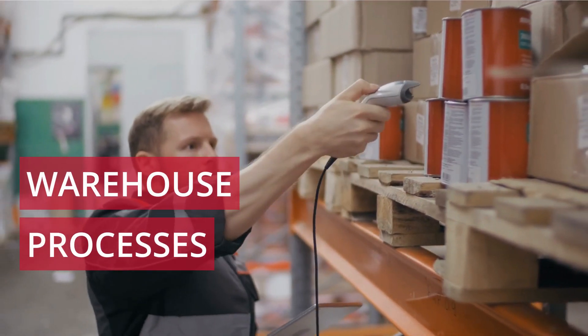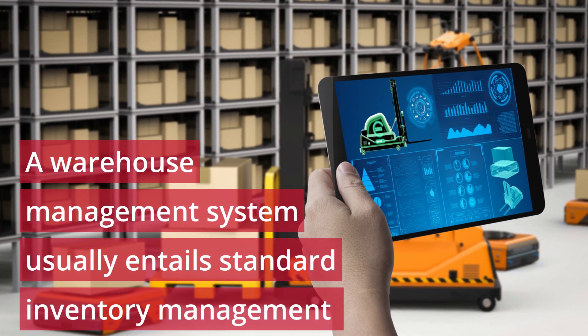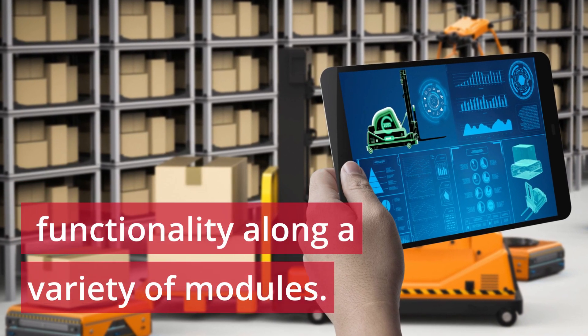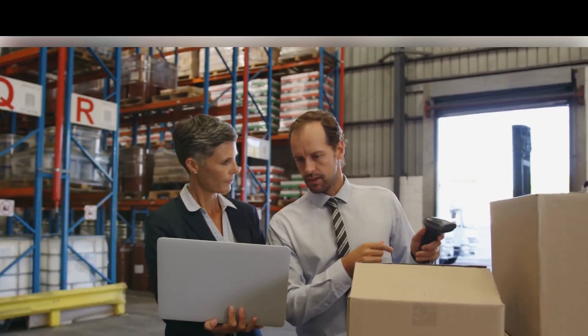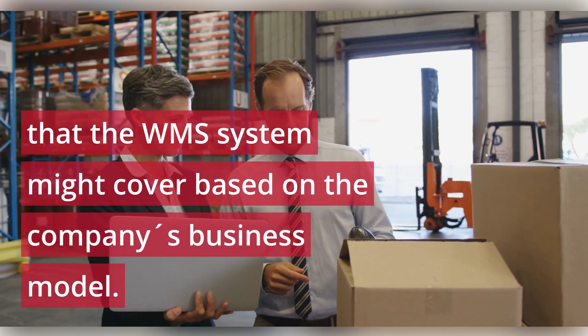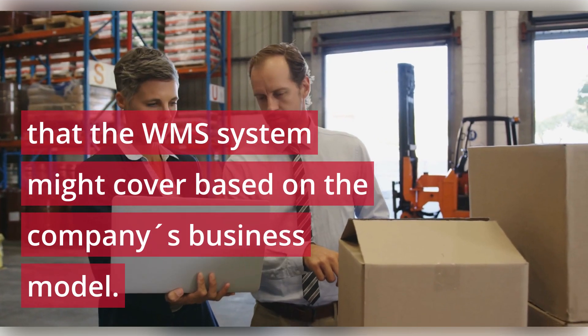Warehouse processes. A warehouse management system usually entails standard inventory management functionality along a variety of modules. Consider supplementary processes that the WMS system might cover based on the company's business model.